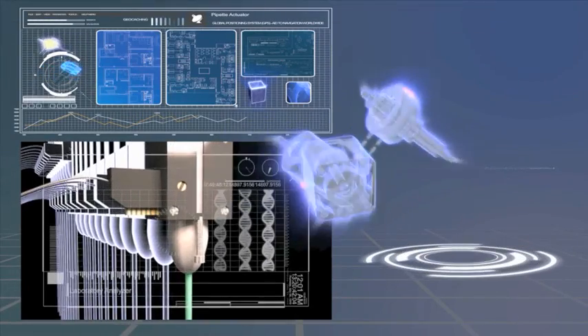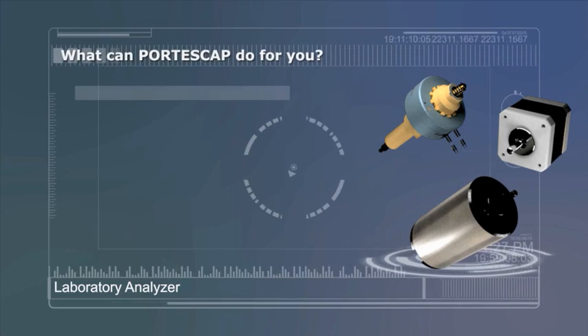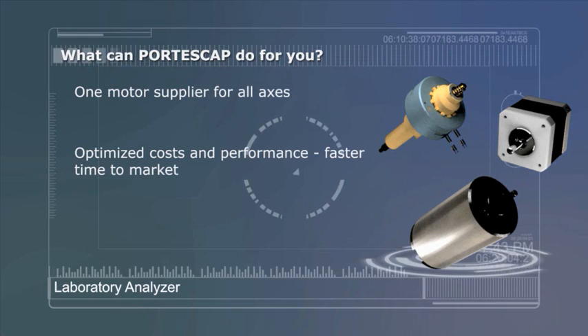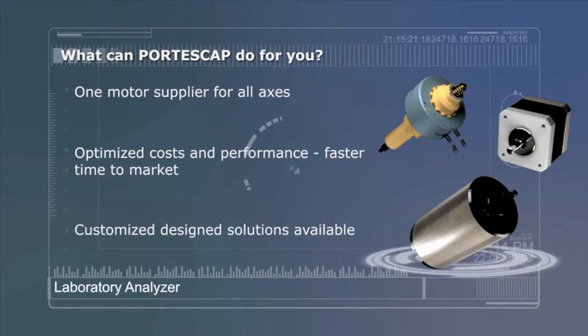What can Portescap and our Miniature Motion Solutions do for you? One motor supplier for all axes. Optimized costs and performance. Faster time to market. Customized design solutions available.